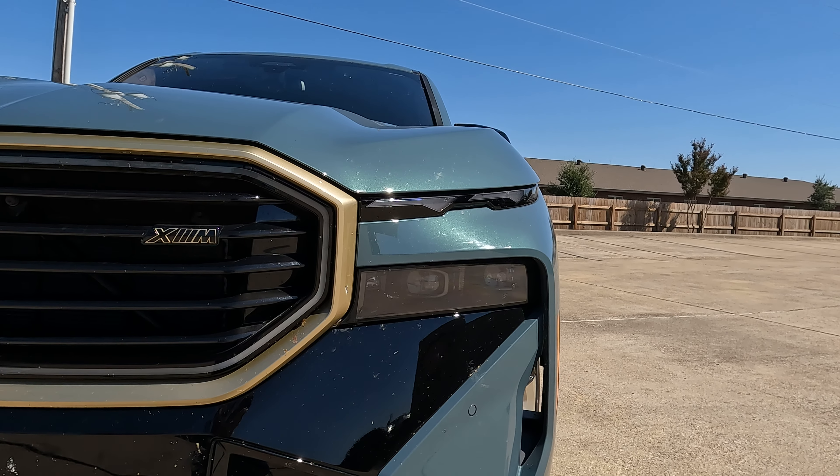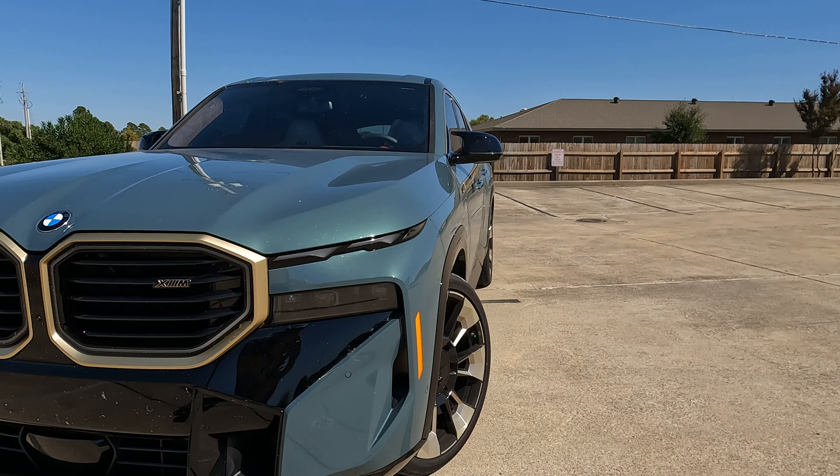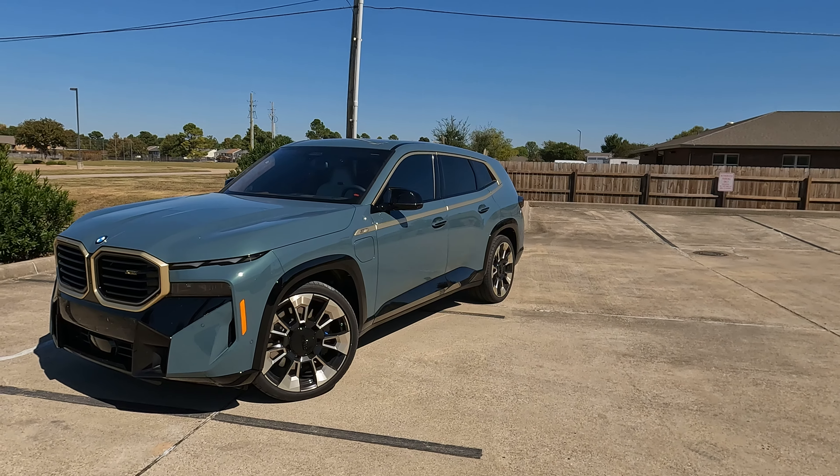Full LED lighting — headlights, daytime running lights. We do have the projector beam LED headlights, but they are LED nonetheless. And all-wheel drive, not a surprise where that's concerned.